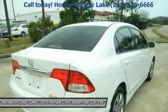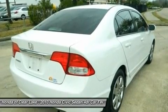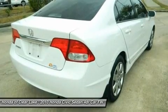New Car Test Drive said: inside, the Civic is pleasant, attractive and inviting — a superb choice for someone who wants a practical compact that is smooth, comfortable and quick.